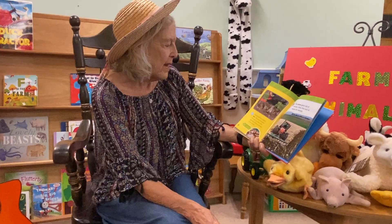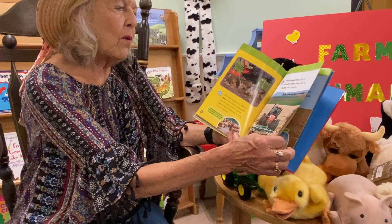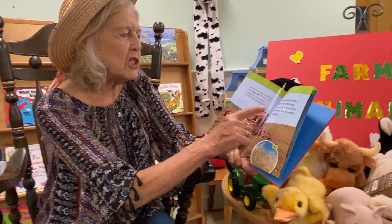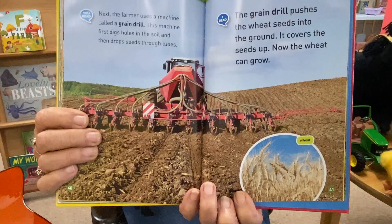The small machine is called a plow. It has many sharp parts that move in a circle. A plow digs deep into the soil, turning it over. The plow gets rid of weeds. Now the soil is ready for seeds. This is the grain drill. The grain drill pushes the wheat seeds into the ground. It covers the seeds up, and now the wheat can grow.